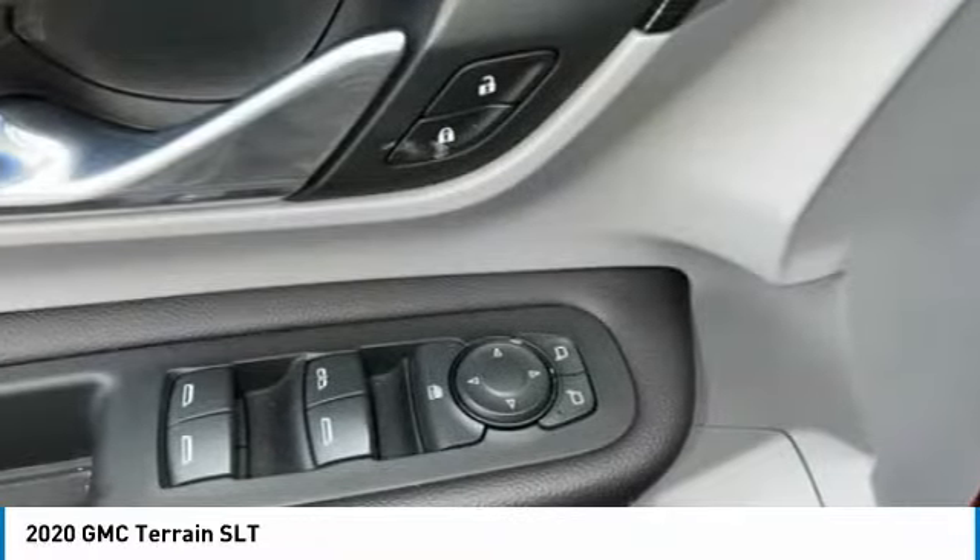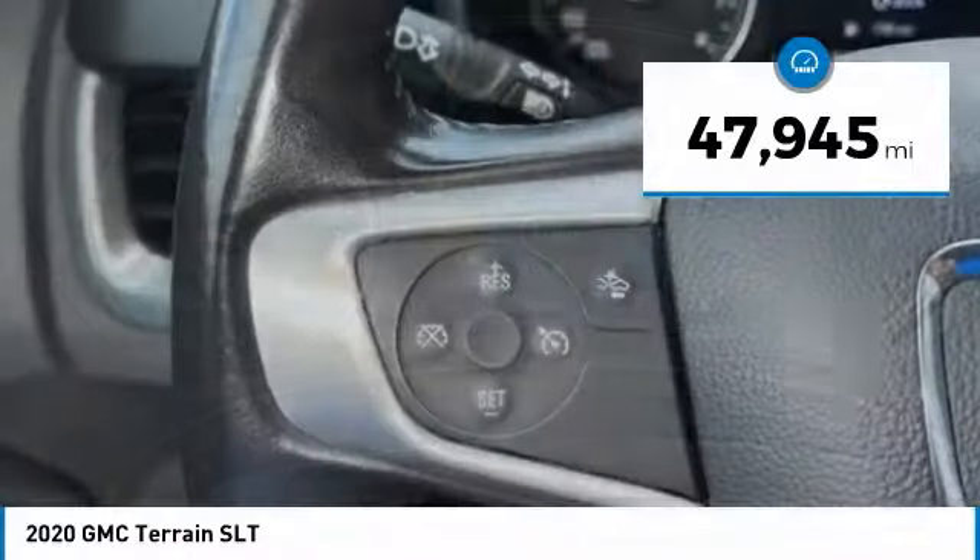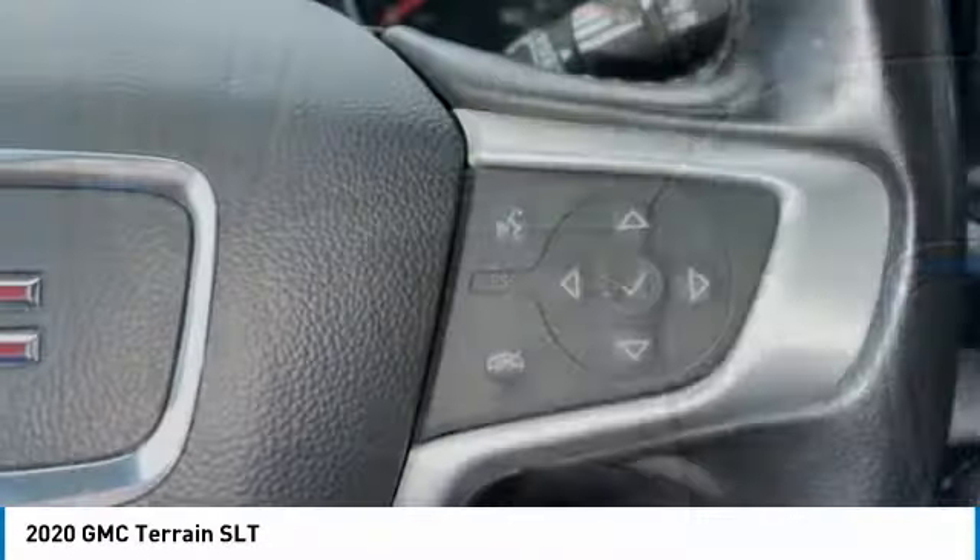An EPA-estimated 32-highway MPG is not bad either. This vehicle has less than 50,000 miles. Here are some of this vehicle's great options.